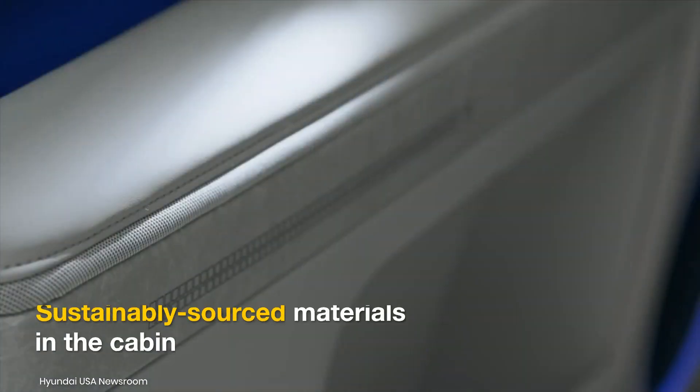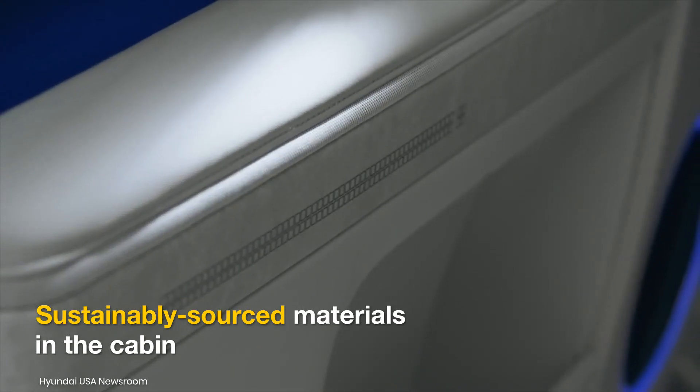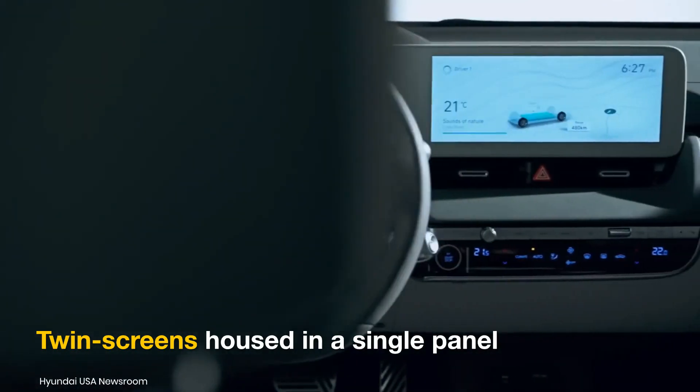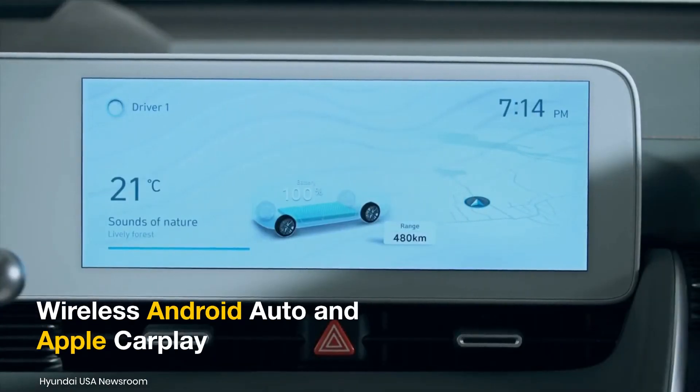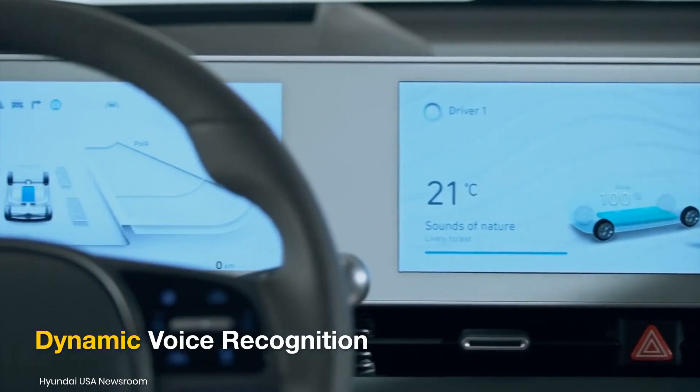Moreover, Hyundai will make use of eco-friendly and recycled materials for surfaces in the cabin. The crossover might come with twin screens like the IONIQ 5 and a range of connectivity features, including wireless Android Auto and Apple CarPlay, dynamic voice recognition, and wireless device charging.